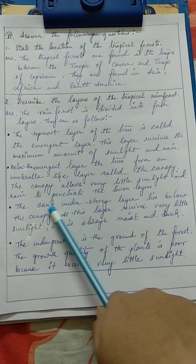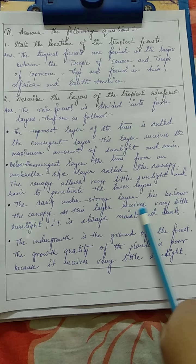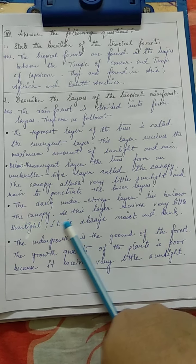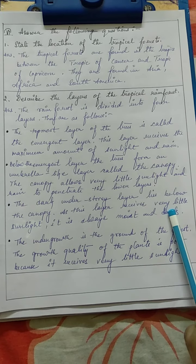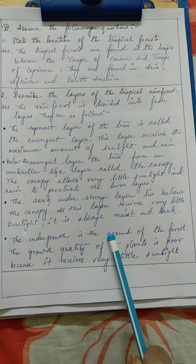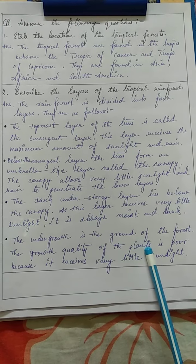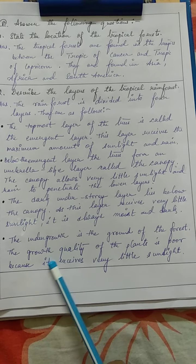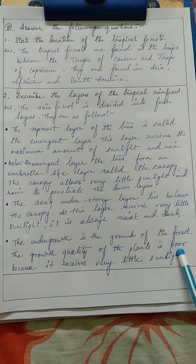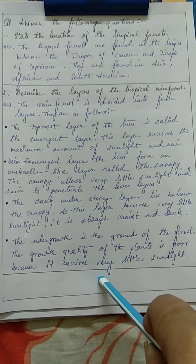Third, the dark understory layer lies below the canopy. As this layer receives very little sunlight, it is always moist and dark. The last one, the undergrowth, is the ground of the forest. The growth quality of the plants is poor because it receives very little sunlight. These are the four layers of the tropical rainforest.